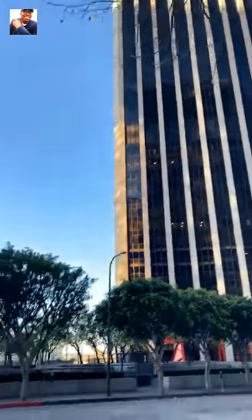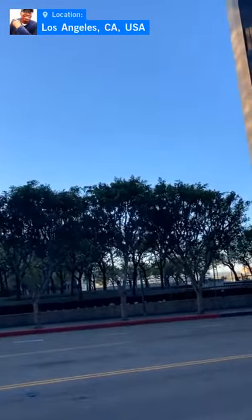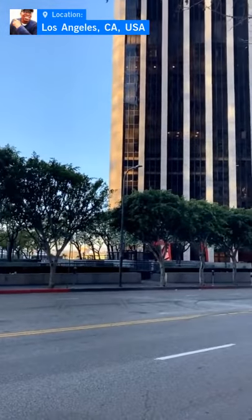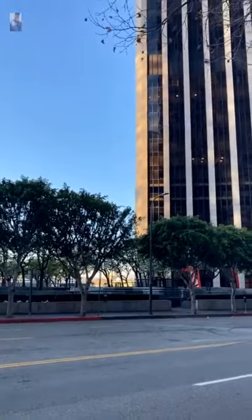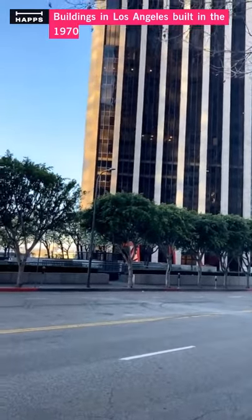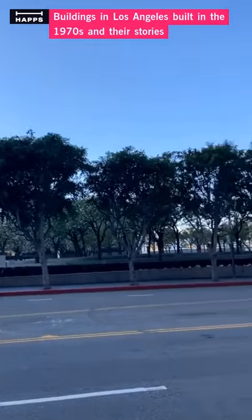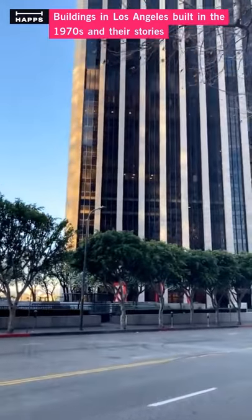For more than 50 years, no building in Los Angeles — with some exceptions like City Hall — could be higher than 151 feet. So Los Angeles buildings were pretty much just low rises, flat.